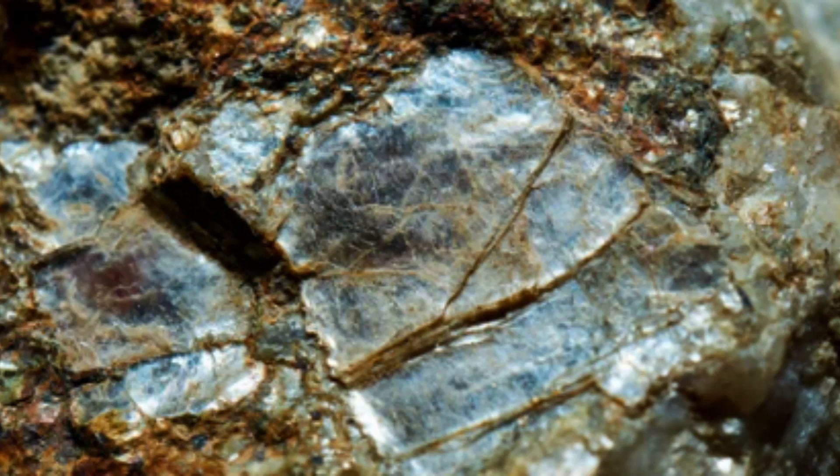Muscovite mica is generally colorless or pale in color, while biotite mica is typically dark brown or black. Both types of mica are found in igneous, metamorphic, and sedimentary rocks, and they are often used in various industrial applications due to their unique properties.